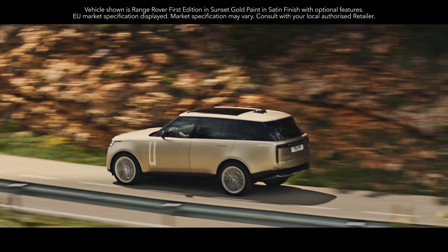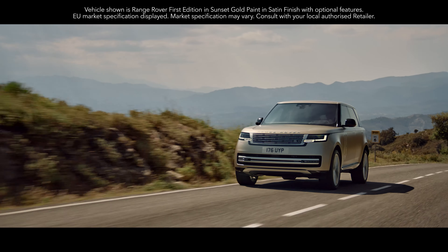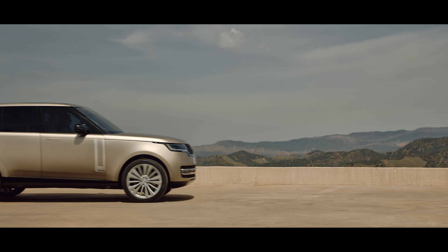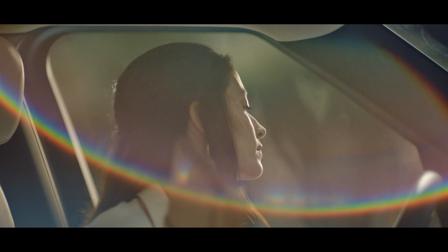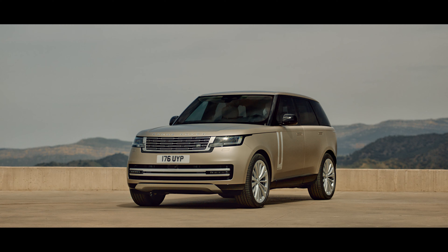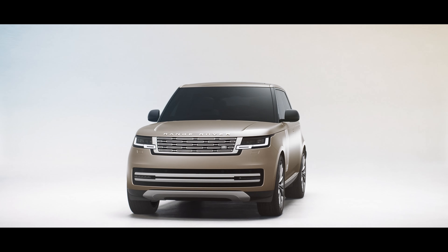Introducing the new Range Rover, combining contemporary luxury with peerless refinement. It is the most desirable ever created. Available in both standard and long wheelbase, each with exemplary levels of comfort for all passengers.